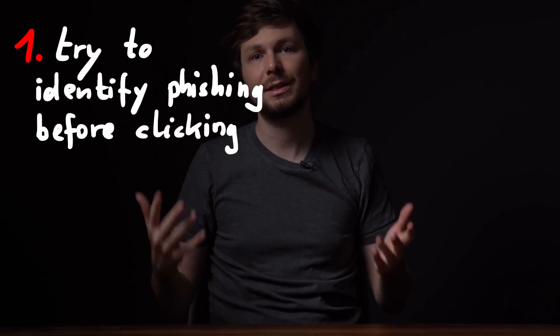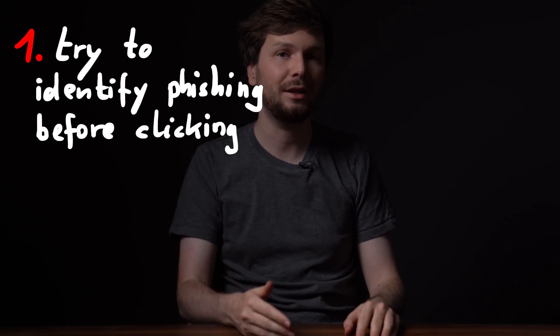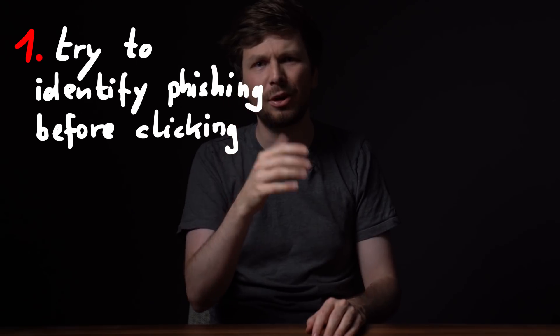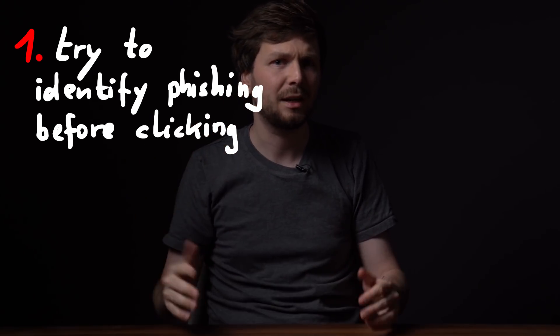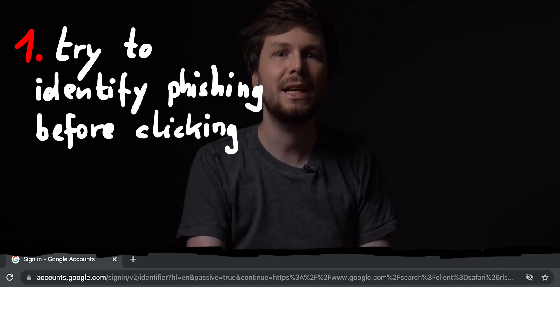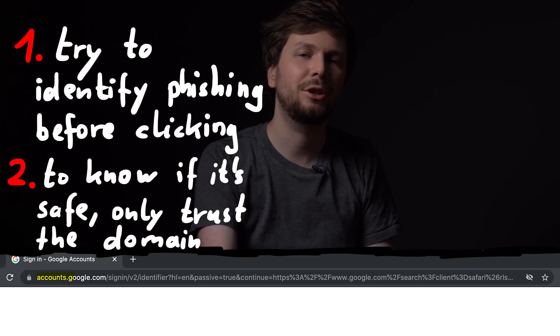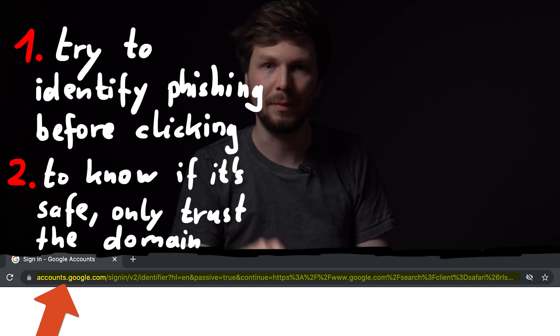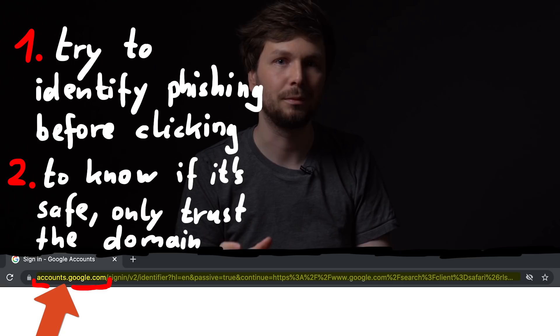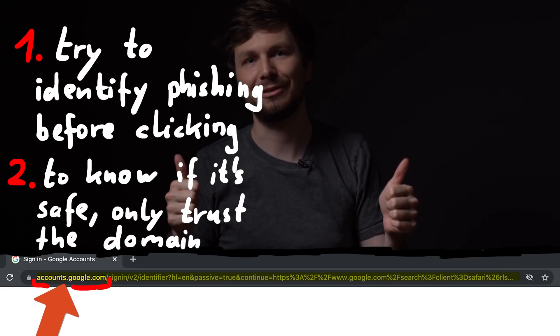To summarize: it's good to look at various indications to recognize a phishing link early — hovering over links, looking at the email it's coming from, spotting obvious spelling mistakes, and so forth. But once you've clicked, always keep in mind to look at the browser URL bar and make sure the domain — the part the browser highlights for you — matches the safe login site you know. And then you should be safe.